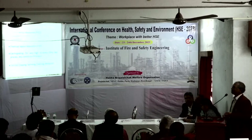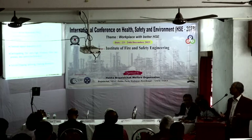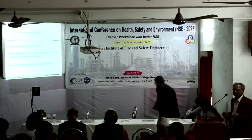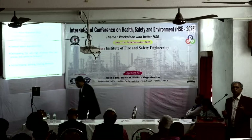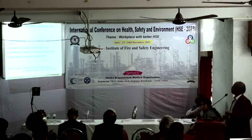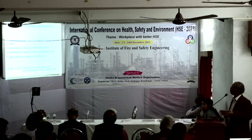Thin films or coatings can be deposited by physical vapor deposition, chemical vapor deposition, and one of the most versatile processes — sol-gel processing — which utilizes a sol or solution stage for deposition.